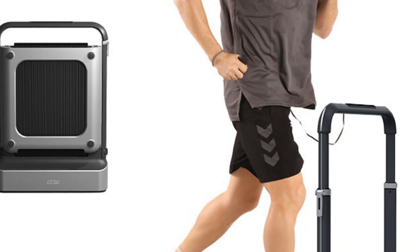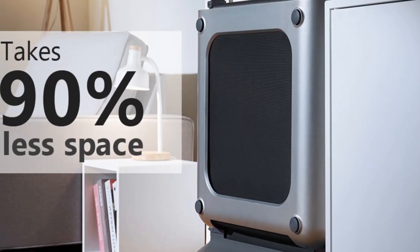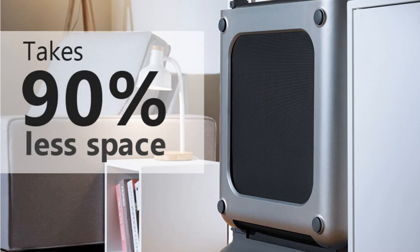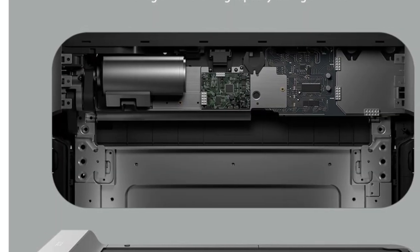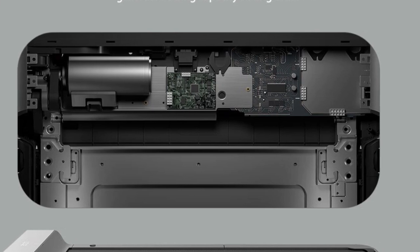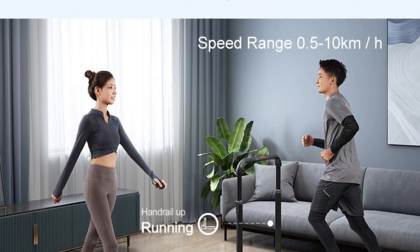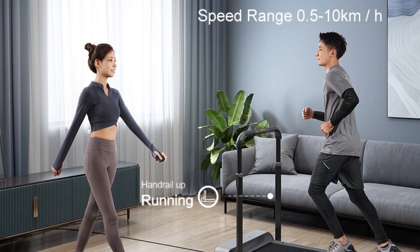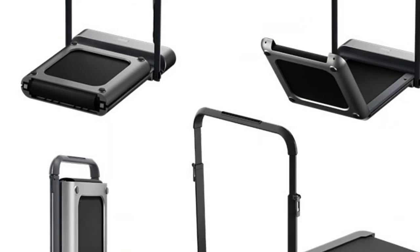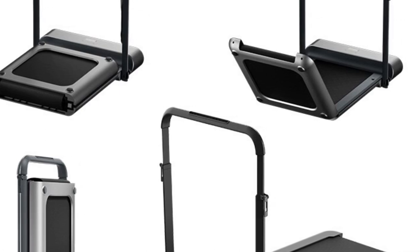The Walking Pad R1 Pro comes with an app control feature, allowing you to monitor your exercise data and customize your workout settings. The app also provides access to various training programs, making your fitness journey more engaging and effective. With a maximum weight capacity of 110 kilograms, this treadmill accommodates a wide range of users. Whether you're a beginner or an experienced fitness enthusiast, the Walking Pad R1 Pro offers a reliable and versatile workout solution.